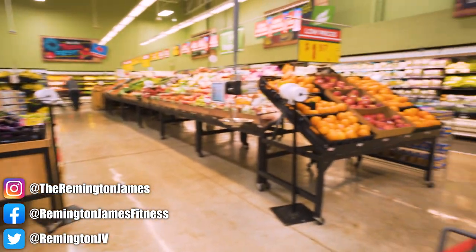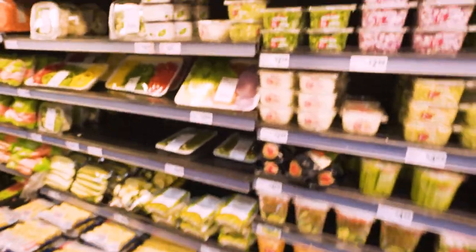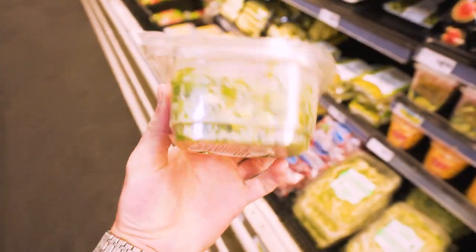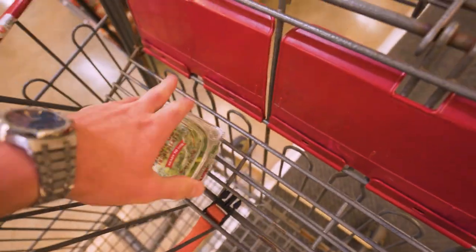Right when we walk in, the first stop is the produce section. I really don't get much here, but there are a couple of things I'm going to grab. You already know I'm making a lot of recipes, so I like to have these ingredients fresh and ready to go. This is some diced green onions — super convenient, don't add a lot of calories, definitely add some flavor. If you've got the cookbook, you know what I'm talking about.